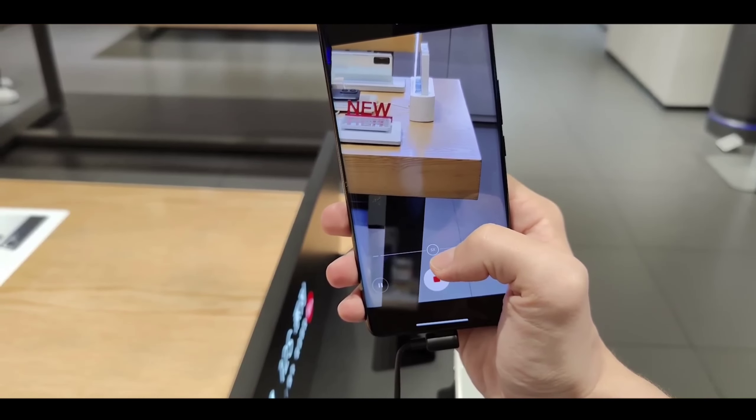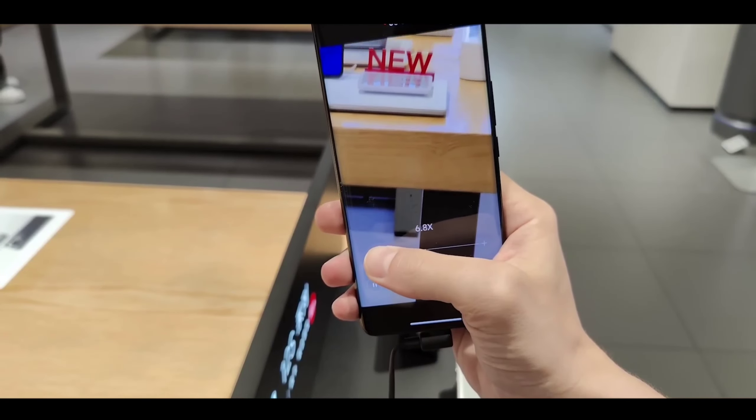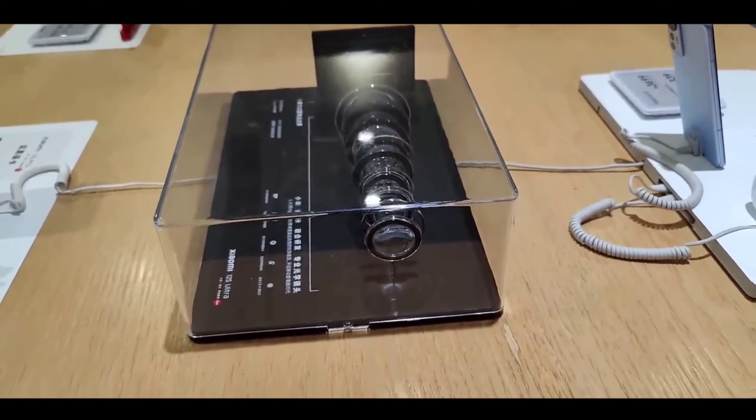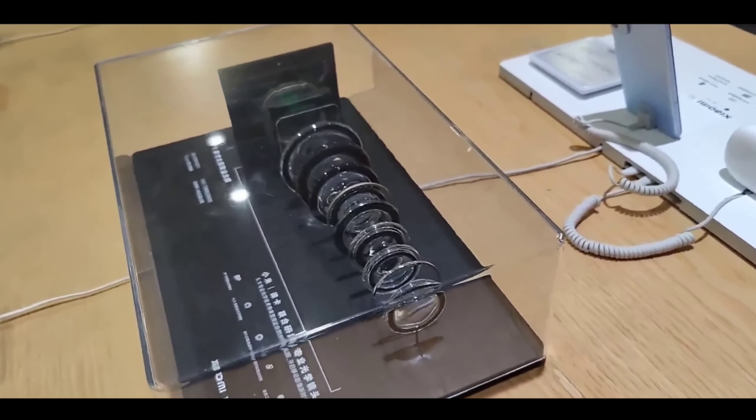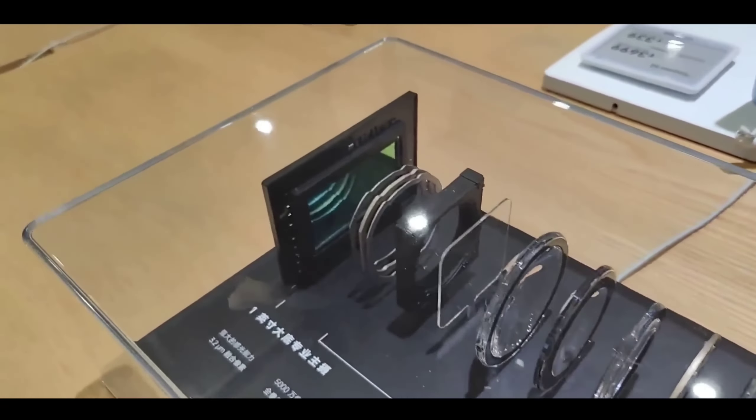Let me share the new flagship specs of the Redmi Note 12 Pro Max — this time the specs are very impressive. First, let's talk about the performance, because Redmi is offering a new flagship chipset: the Qualcomm Snapdragon 780G 12 5G silicon.